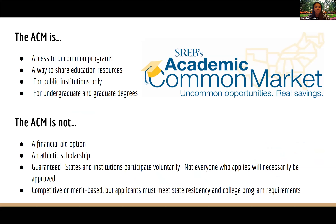The ACM provides access to uncommon programs. You'll see a list of very unique majors shortly. We always recommend choosing a major because you love it, not because it gives you in-state tuition — you'll be majoring in that for four years. It's also a way to share educational resources. It's just for public schools, so private liberal arts institutions are not eligible — public institutions only. There are options for both undergraduate and graduate degrees, though we're focusing on undergrad for now.